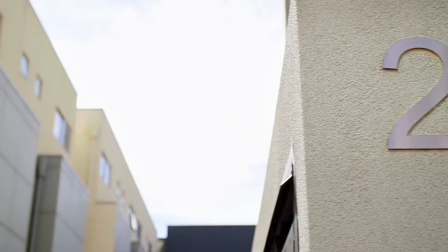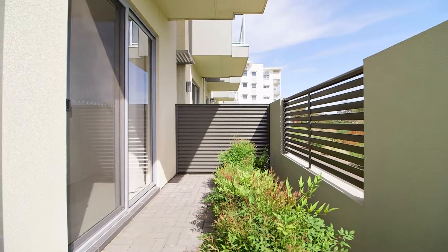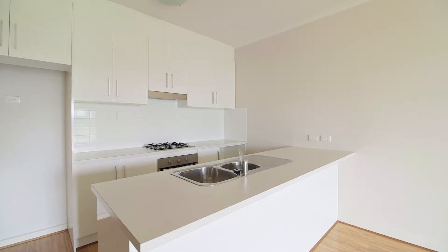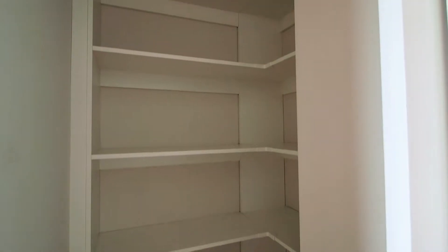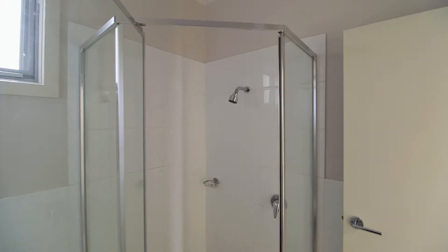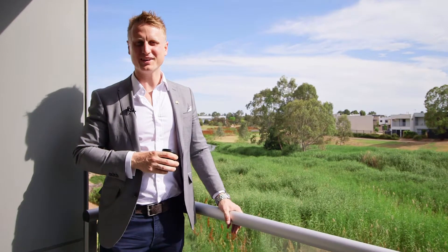This stylish home is designed to work with the space on offer, taking in the views of the parklands across the road. This two-bedroom, two-bathroom home is complete with a beautiful kitchen offering a gas cooktop — perfect for the first-time buyer or investor. No big yard to take care of on the weekend, which leaves you time for the more important things, like enjoying a coffee over this beautiful view.